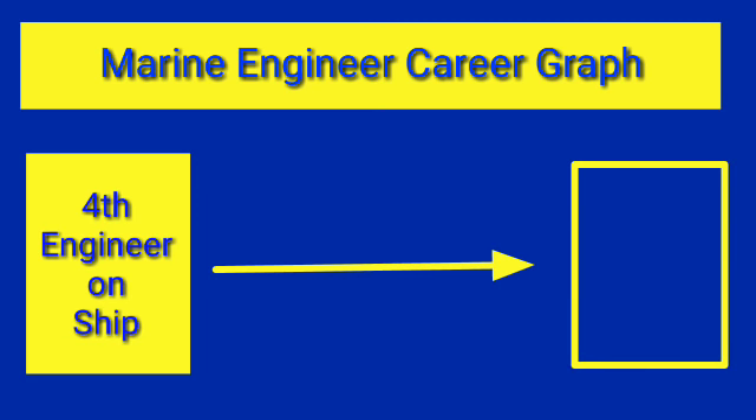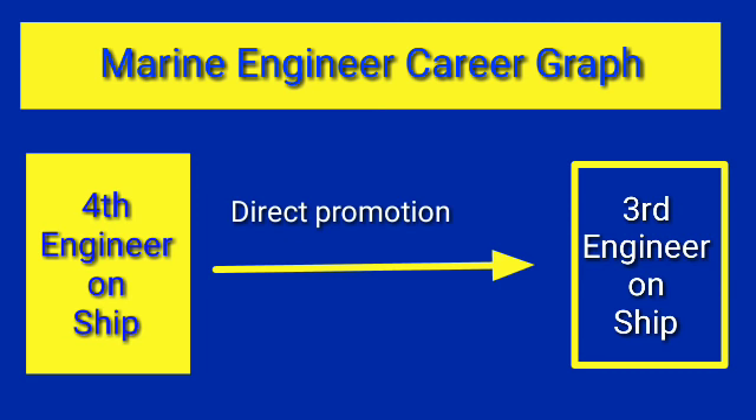After Fourth Engineer rank, the next rank is Third Engineer. To be promoted from Fourth Engineer to Third Engineer, you don't require any exam — it totally depends upon your performance, the report sent by the Chief Engineer, and company policies. Companies generally consider those candidates who have served at least 12 months in the rank of Fourth Engineer before promoting them.